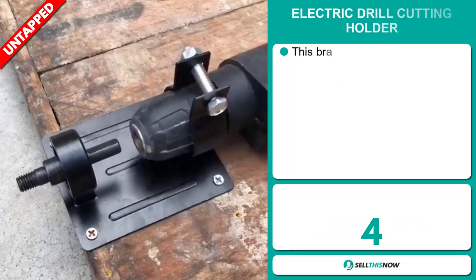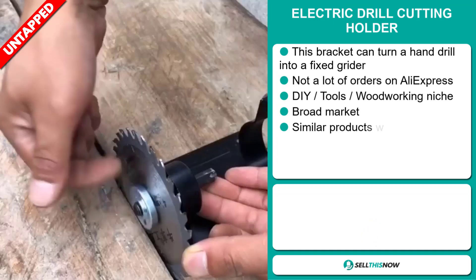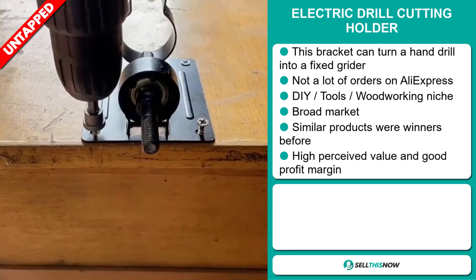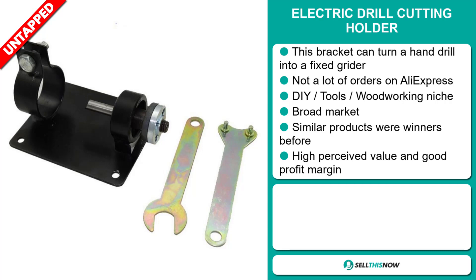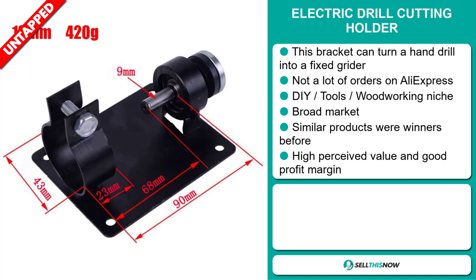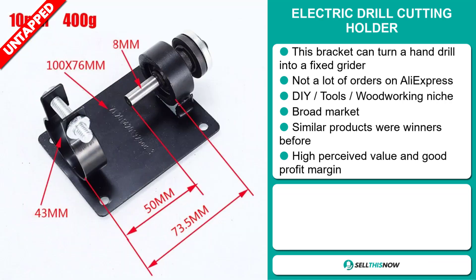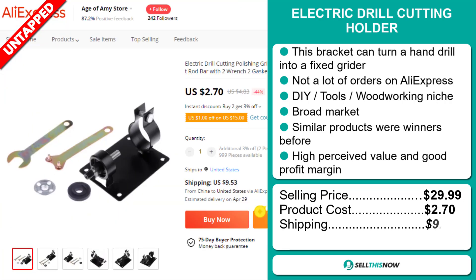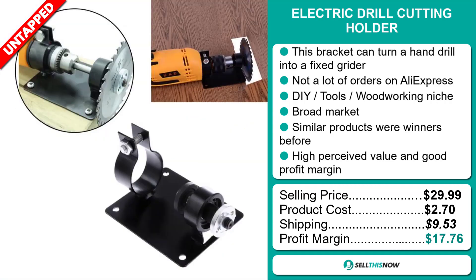Our next product is the Electric Drill Cutting Holder. This bracket can turn a hand drill into a fixed grinder. We also think it has a lot of untapped potential — so far, there haven't been orders on AliExpress, so you could definitely take advantage of this. It falls under the DIY tools woodworking niche market. We also think this item has a broad market base, similar products were winners before, and it has a high perceived value and good profit margin. The selling price is just under $30, whereas the product cost is only $2.70. Shipping will set you back $9.53, so you're looking at a very good profit margin of $17.76. Sell this now!